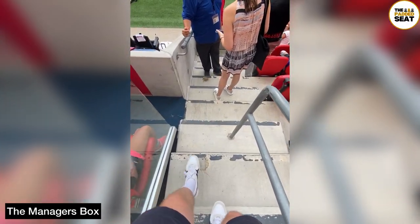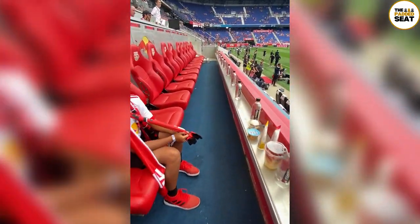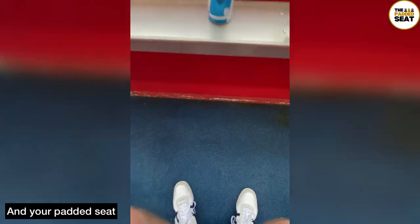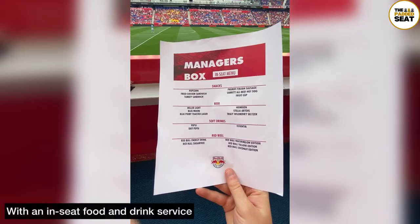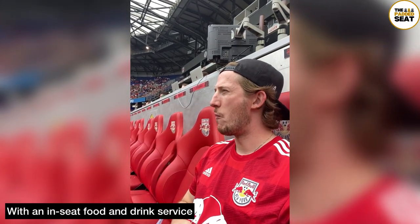A couple of minutes before kick-off, we made our way down some steps and into the manager's box. As the name would suggest, you get a pretty amazing view of the pitch, as well as some equally amazing padded seats from where you can watch the match. Another nice touch was the in-seat food and drink service — can't say I've ever watched a football match with popcorn, but I could definitely get used to it.